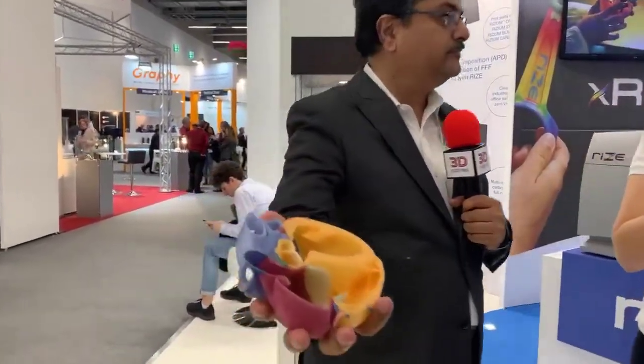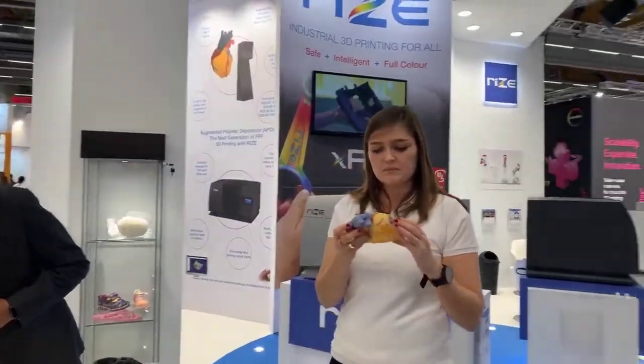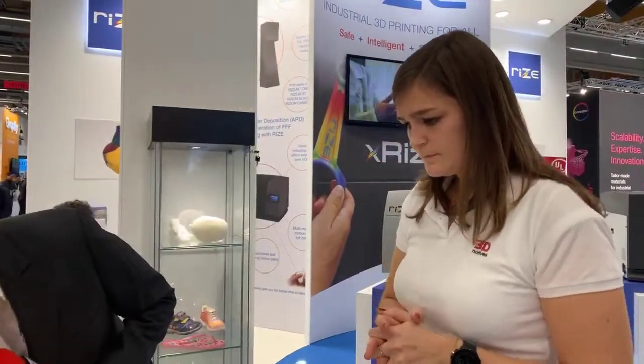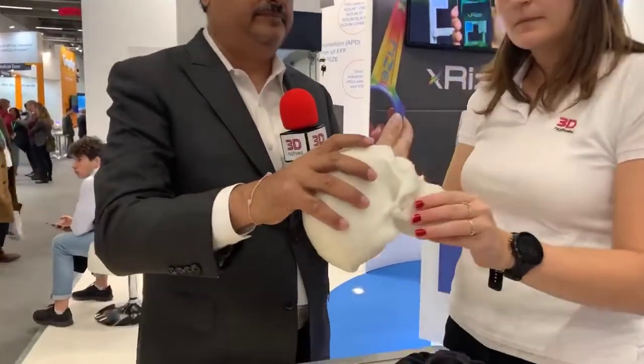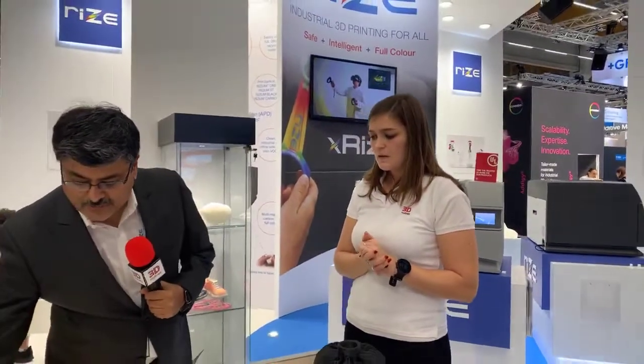You can see different colors as well as full color models — the details are amazing. This here is a brain stem. The whole idea is we want 3D printing to be done by different users — non-experts — in any kind of environment, whether office or industrial. It should be safe enough to be done anywhere and produce intelligent parts.